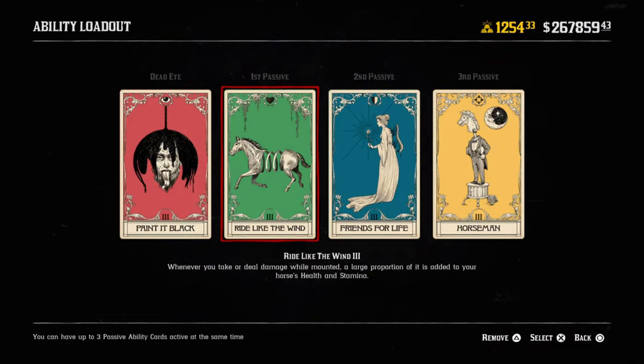At level three, whenever you take damage or deal damage, a large portion of it is added to your horse's health and stamina. So when I shoot an enemy or when I get shot, my horse benefits. Friends for Life is another card that at level three when mounted, you and your horse take much less damage. And finally, Horsemen at level three - you deal much more damage while on horseback. If you never leave your horse, you could run all three of these cards to add health and stamina to your horse when you take and deal damage, take less damage, and deal more damage when mounted.